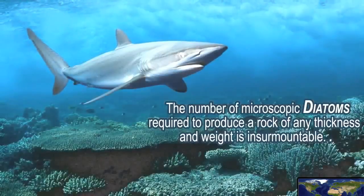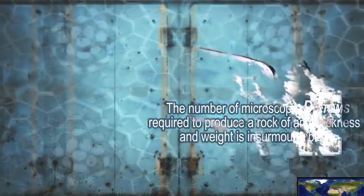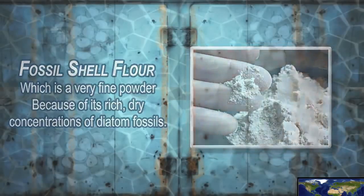The number of microscopic diatoms required to produce a rock of any thickness and weight is insurmountable. This is why some refer to it as fossil shell flour, which is a very fine powder because of its rich, dry concentrations of diatom fossils.